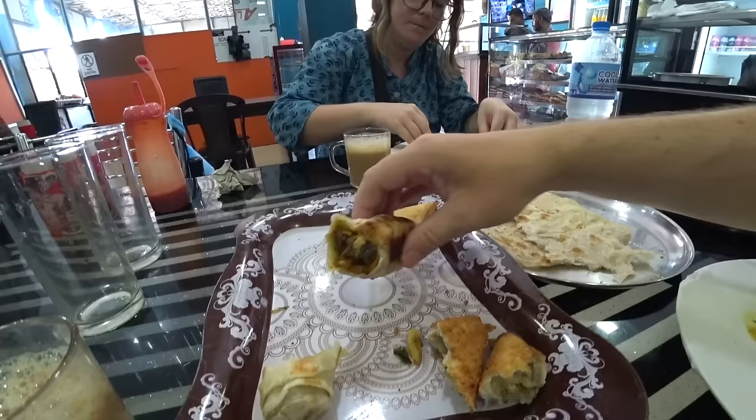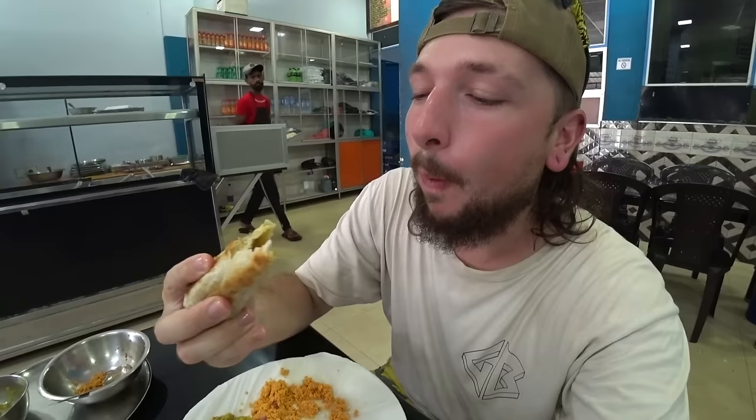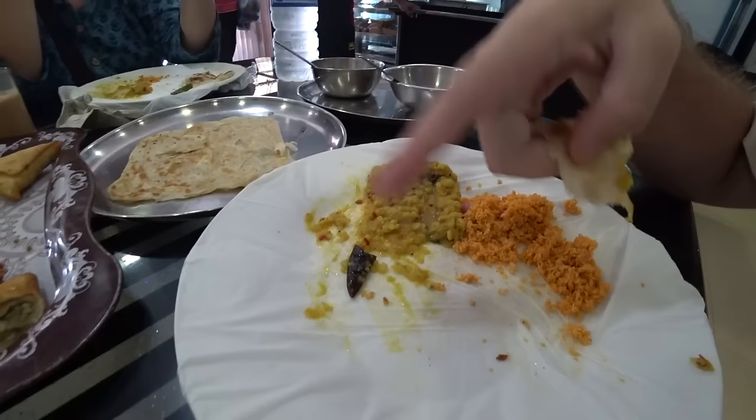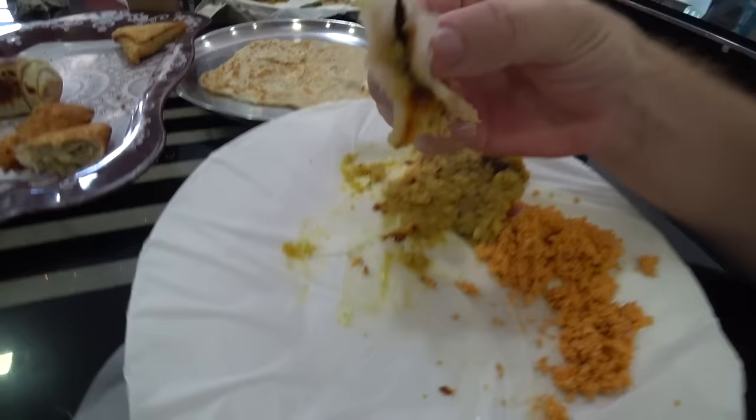I've just ripped into this beef roll and I've got to be honest, this is one you do not want to get when it's not fresh. The filling's all right but the outside just isn't good. But look at the dal - there's little dry chilies in there, that's all we need, incredibly tasty.